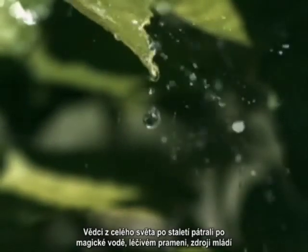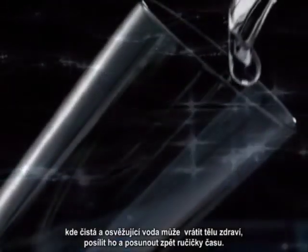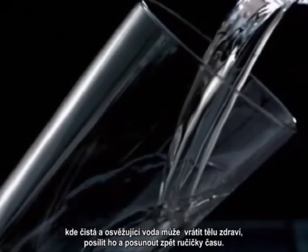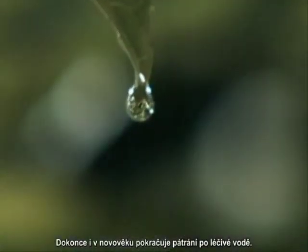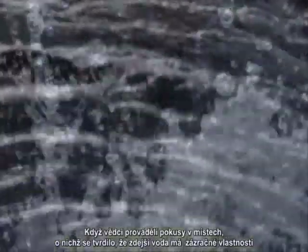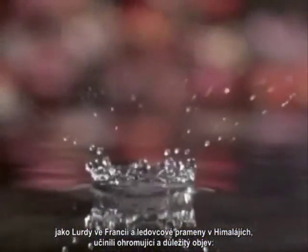For centuries, explorers from around the world have searched for magical water — a curative spring, the fountain of youth — where pure and refreshing water could make the body healthy, resilient, and turn back the hands of time. Even in modern times, the search for healing water continues. When scientists conducted experiments on places where water was said to have miraculous properties, like Lourdes in France and glacial streams in the Himalayas, they made an amazing and important discovery.